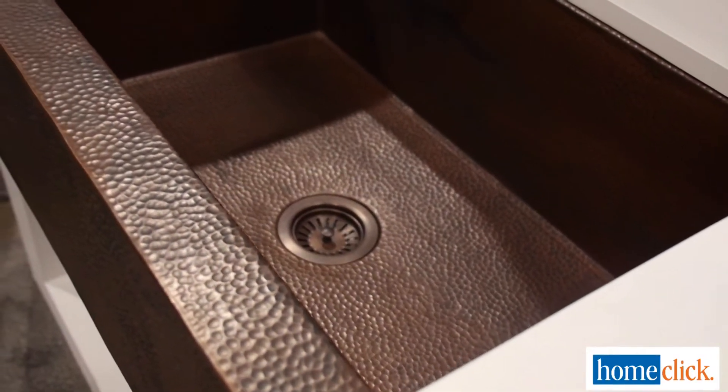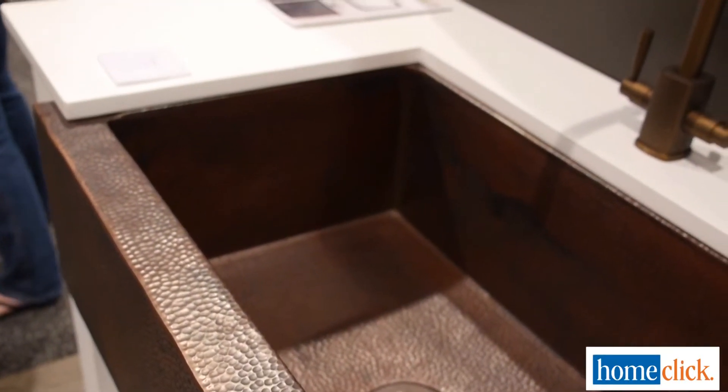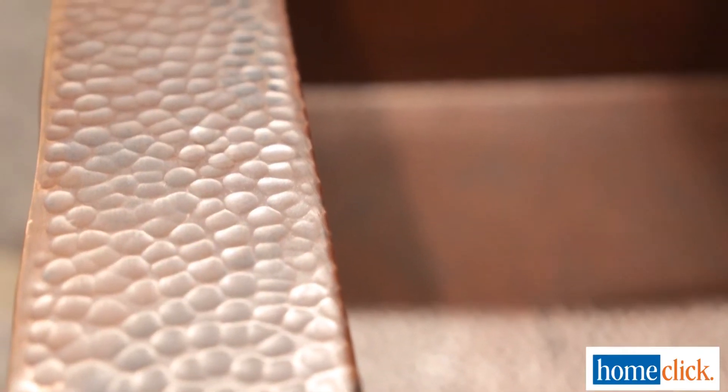So this is the Pinnacle sink that you mentioned — tell me about it, it's gorgeous. So Pinnacle is a contemporary, very transitional take on the traditional farmhouse. It has more angular edges and finish. It's just a great sink for really showing off the hammered copper. Thousands of hammer strikes make up this sink, so it's a really fun thing to show off. But it's also not a very traditional look — it gives you kind of a modern, contemporary feel in your kitchen.